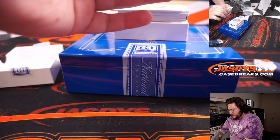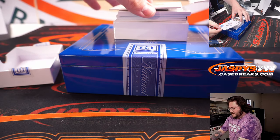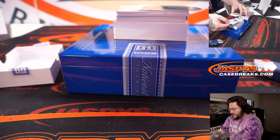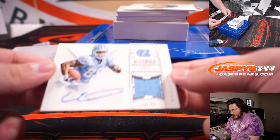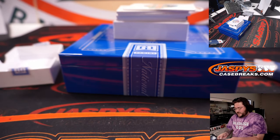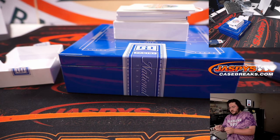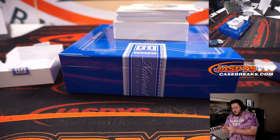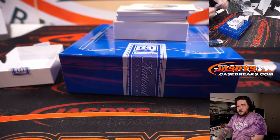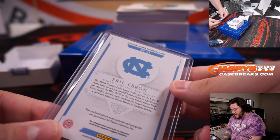One of one patch auto. 64 of 99, spot four goes to James Pfaff. 64, spot four on the Eric Ebron.